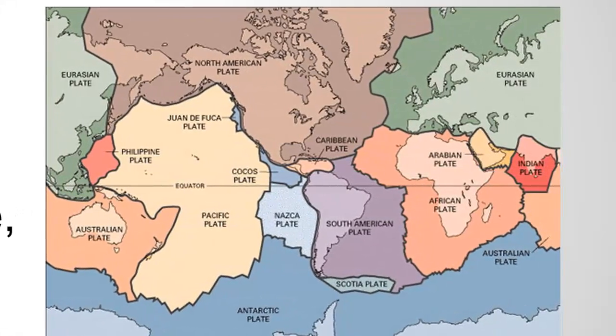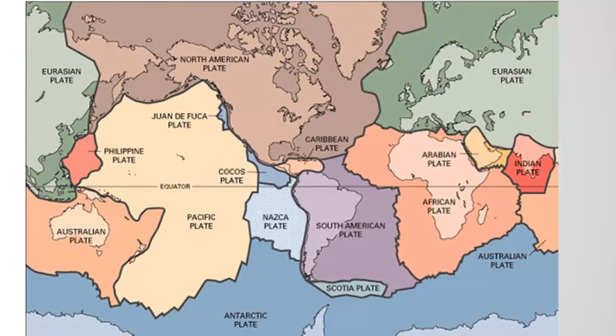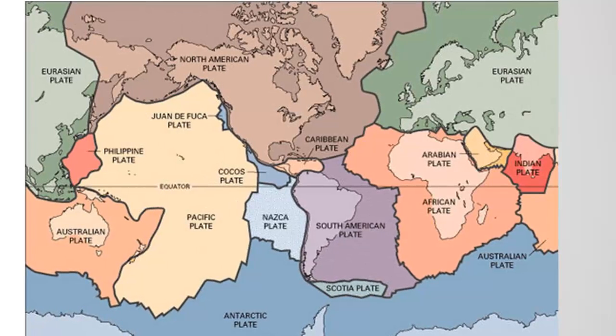Scientists are actually able to measure these movements with very precise instruments now. It doesn't sound like much. Another way to think about this might be the growth of your fingernails or the growth of your hair. They're growing every day, but you don't notice it until many days or weeks. It doesn't seem like a lot, but after many weeks or days, those fingernails and hair can get quite long.